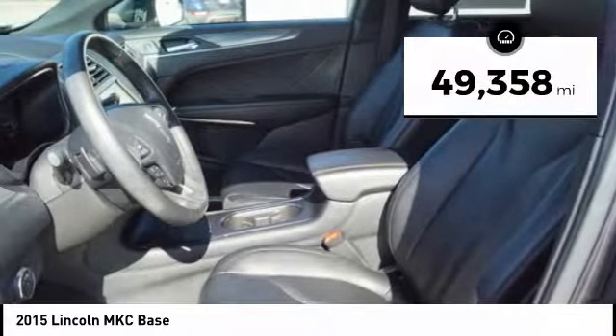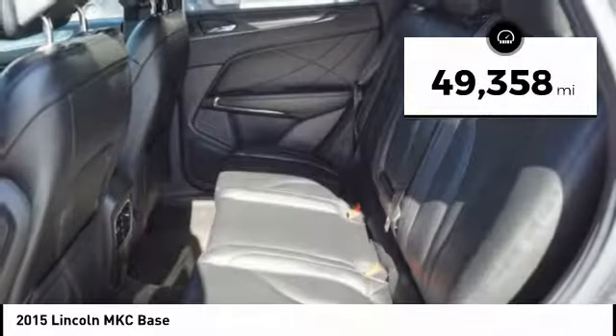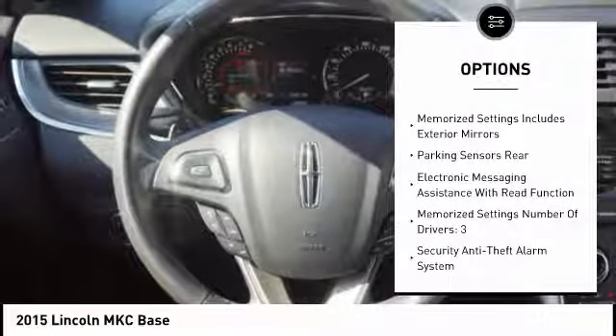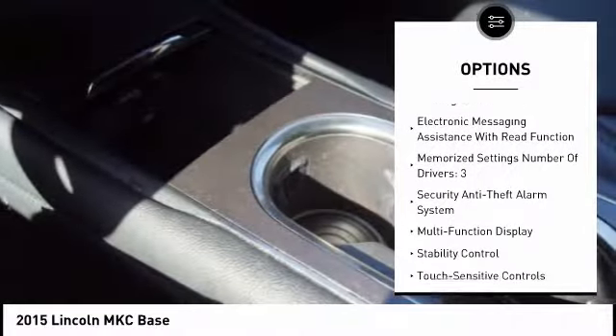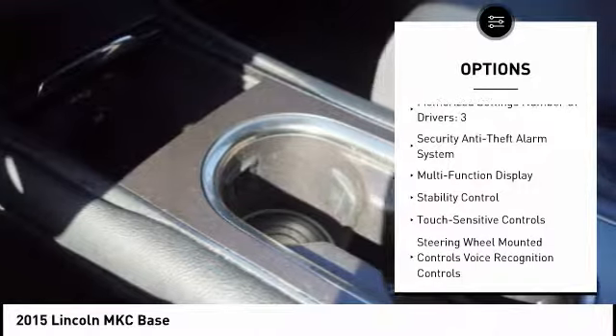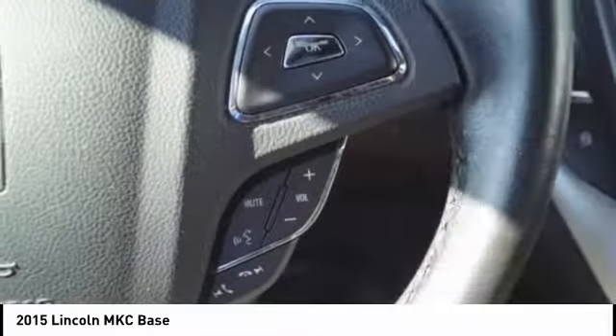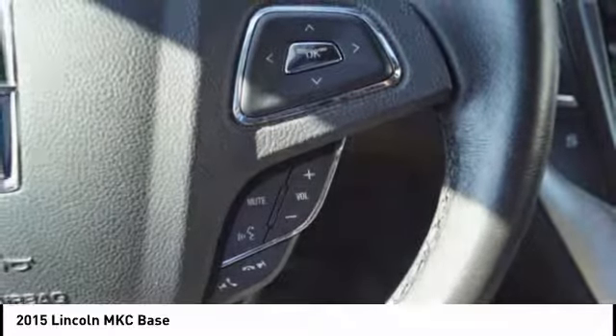This vehicle has less than 50,000 miles. Here are some of this vehicle's great options: Traction Control, Remote Engine Start, Stability Control, Keyless Entry, Power Steering, Cruise Control, Compass, Power Brakes, Trip Computer, Clock. Come take a test drive today!